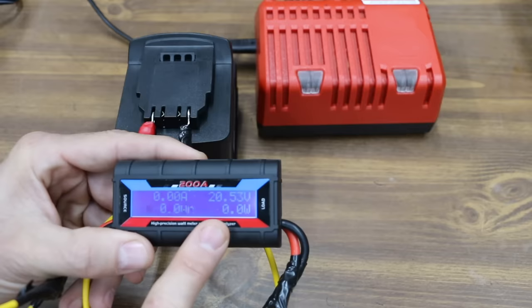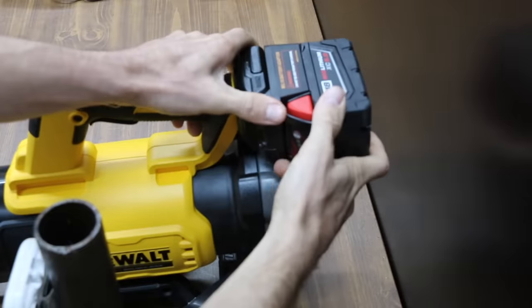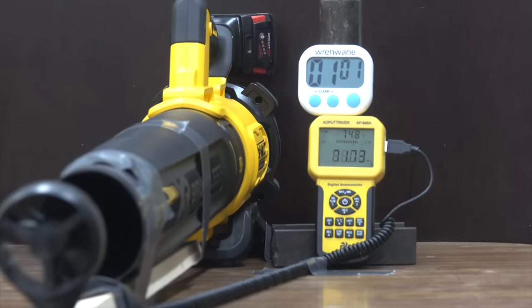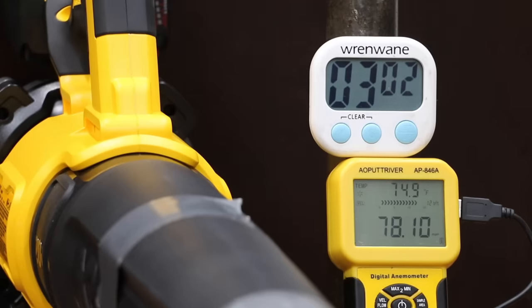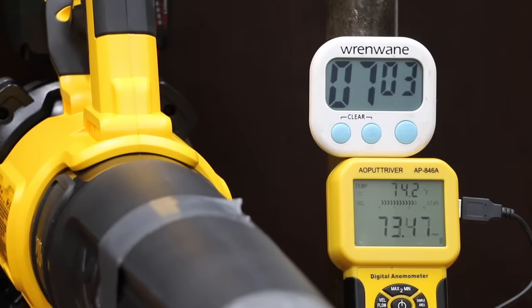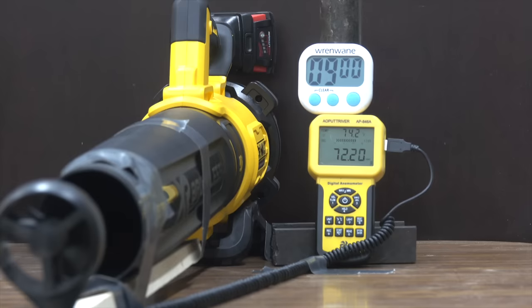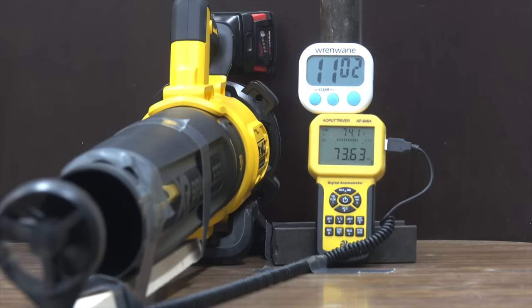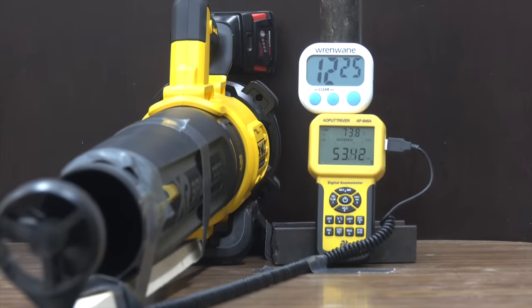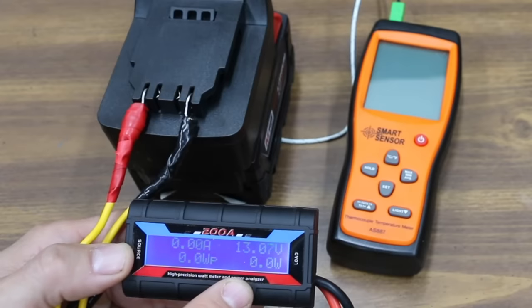The Milwaukee is fully charged at 20.53 volts. It starts at 79.5 mph, tied with the DeWalt. Still tied after one minute. At three minutes it's at 77.3, while the DeWalt was at 79. At five minutes it's at 73.6 versus 75 for the DeWalt. At seven minutes it's 72.7, and the DeWalt was at 73. At nine minutes the Milwaukee is at 72, tied with the DeWalt. The Milwaukee stays at 72 through minute 11 but suddenly drops to 67 at minute 12. The Milwaukee finished at 12 minutes and 26 seconds — only 20 seconds less than the DeWalt — discharged to 13.06 volts.